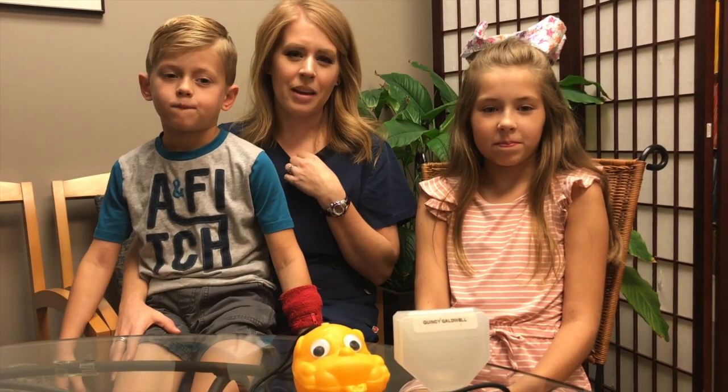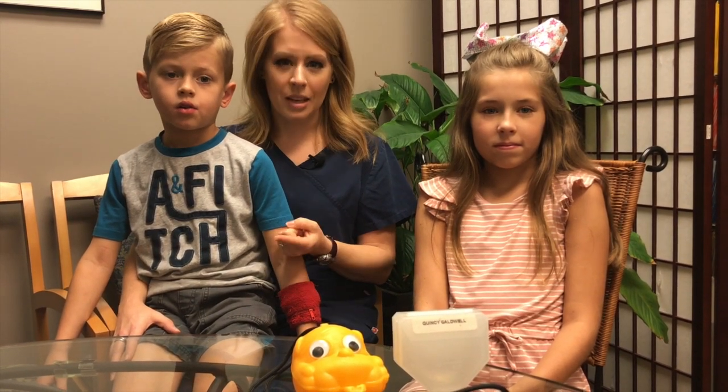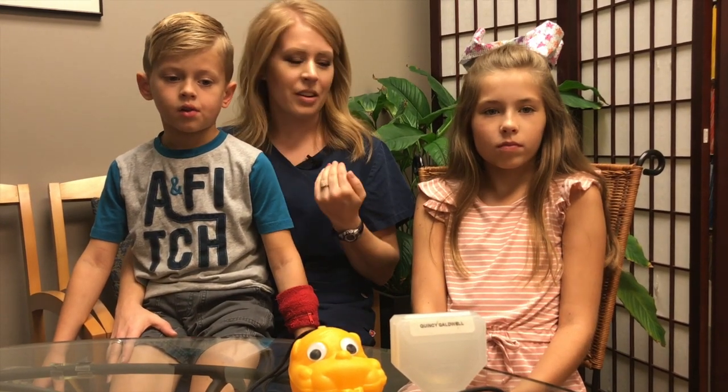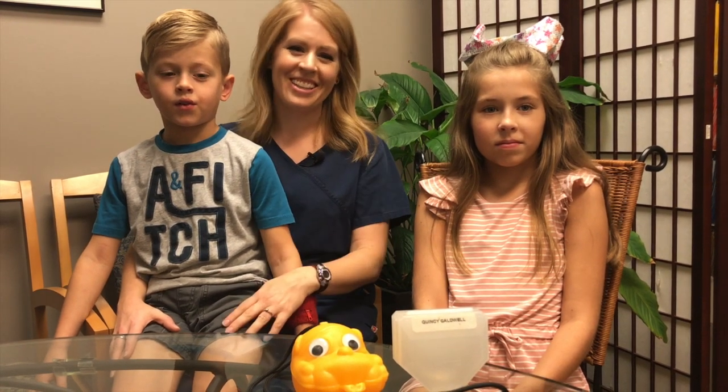I primarily did it because of its preventive health benefits. I see adults in our office every day that struggle with sleep apnea and TMJ joint issues, and I know that this is going to help prevent them from having those issues later on in life. And as a bonus, they get straight teeth.